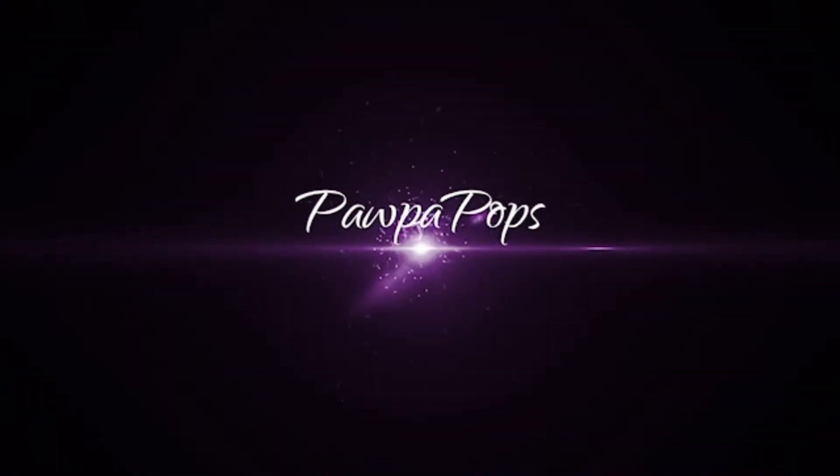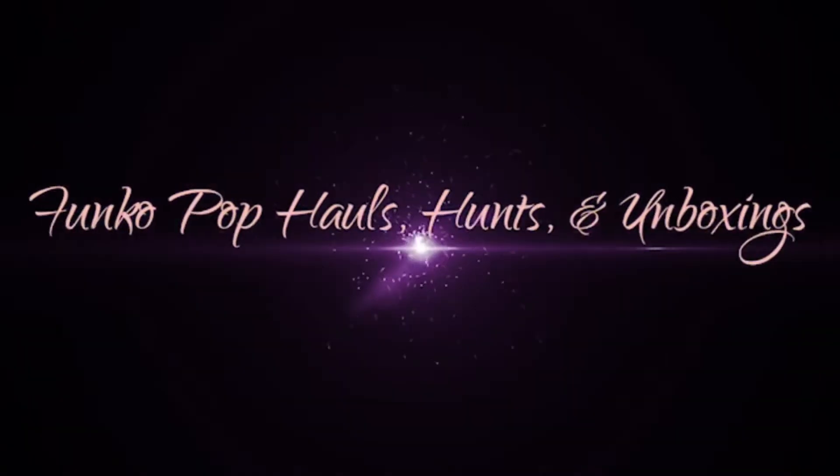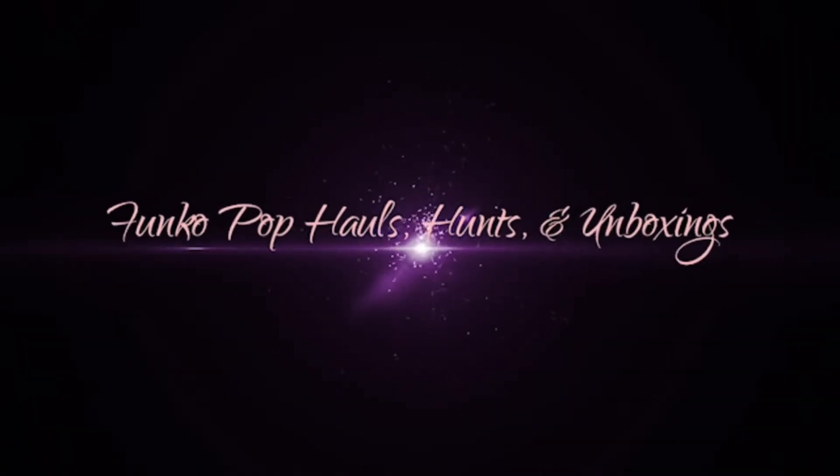What's up guys, it's Papa Pops here and I'm back with a video and I am pumped! If you didn't know, on Instagram I got a big mail day going on and this is gonna be fun. We got a really fun grail opening today, guys. Let's go! We are doing a grail unboxing.